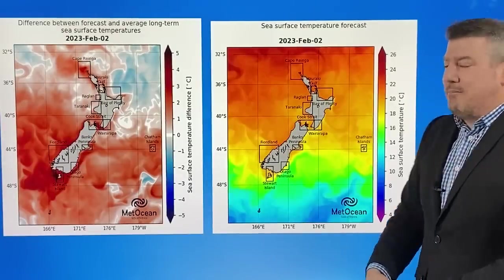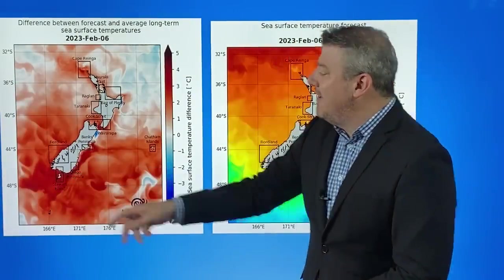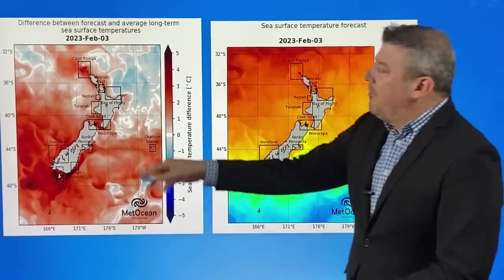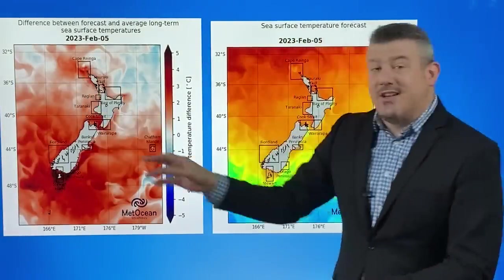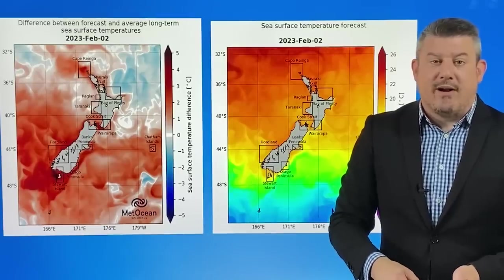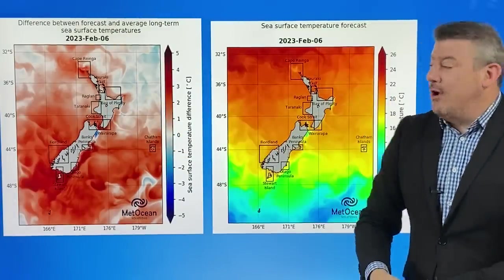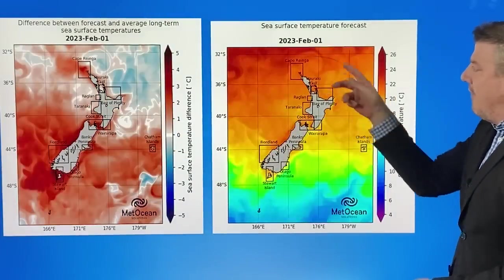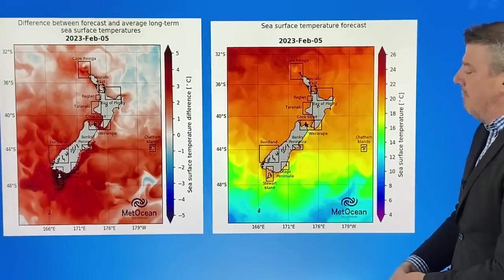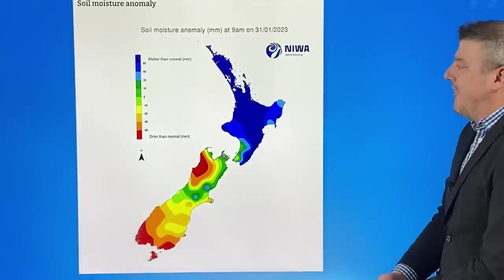The sea surface temperatures are getting closer to normal back up in the Coral Sea, but look at this down around Stewart Island and Southland — you're five degrees above average. That is a heat wave in the marine area, and also the north of the country is warmer than average by a few degrees. Those slow-moving rain bands — we had the big flood in Auckland at the end of January, which was very slow-moving and enhanced by these warmer than average conditions out at sea and in the harbours. Temperature-wise, all of New Zealand is mild; you can pretty much swim in the sea as long as the weather's good.